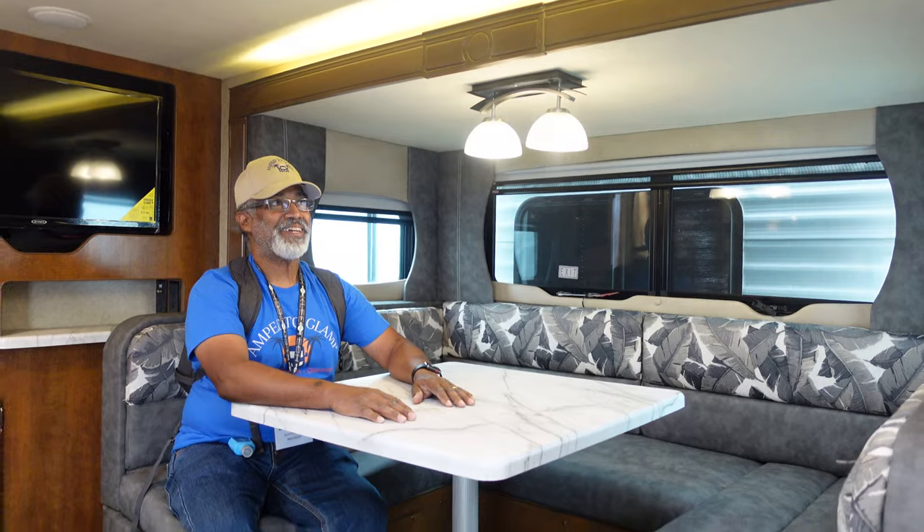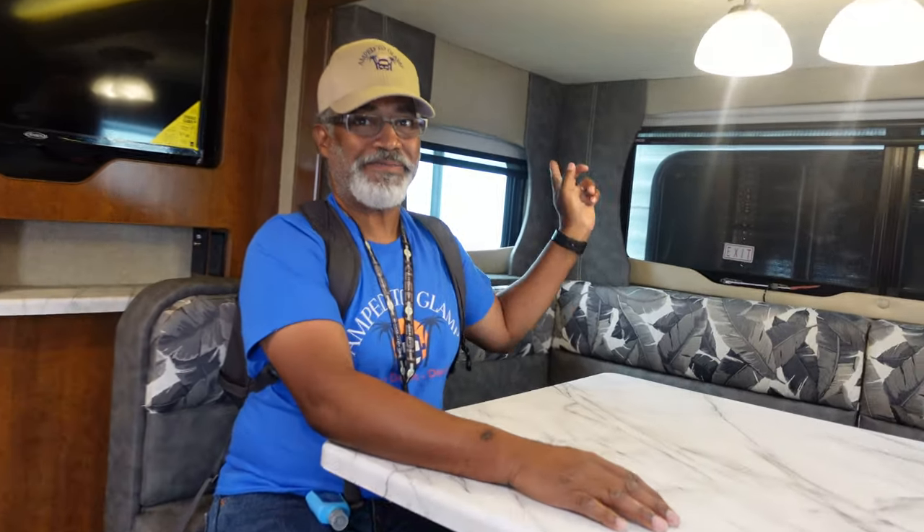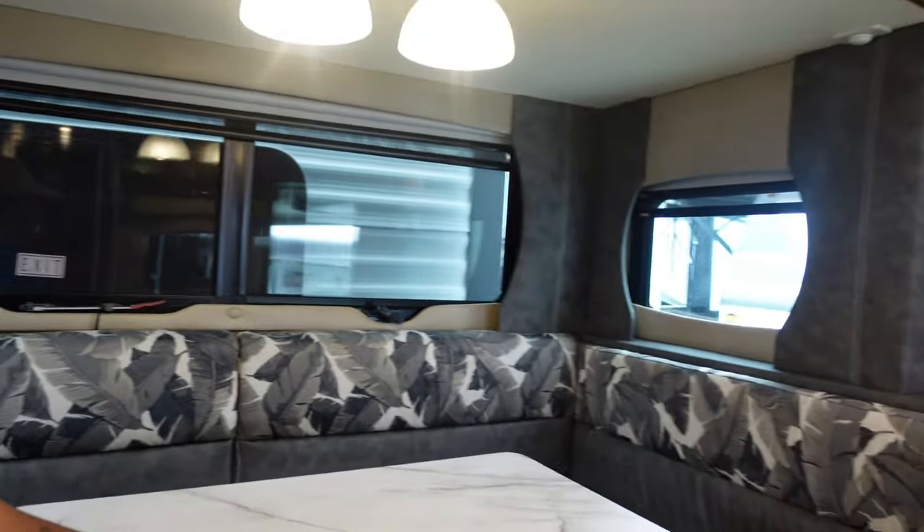I like the light fixtures too — these are pretty. And it has windows all the way around. Do you have a pet peeve for this unit? It is a very nice travel trailer — it is a beautiful travel trailer.